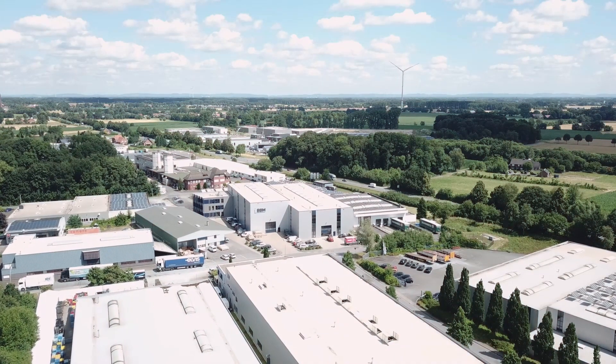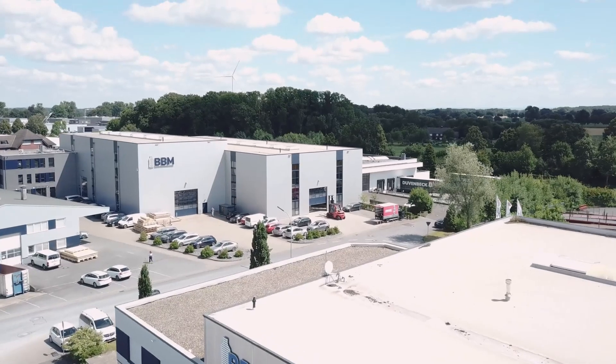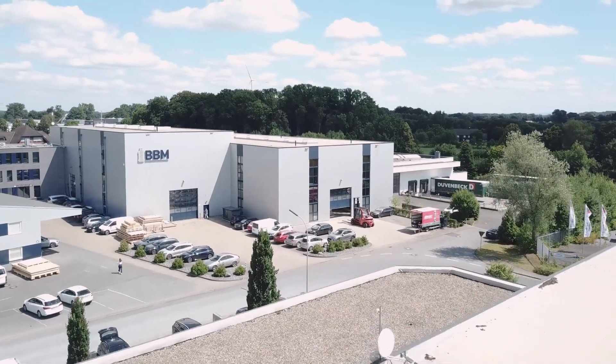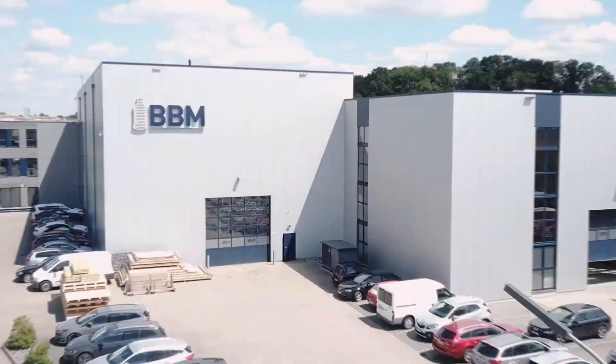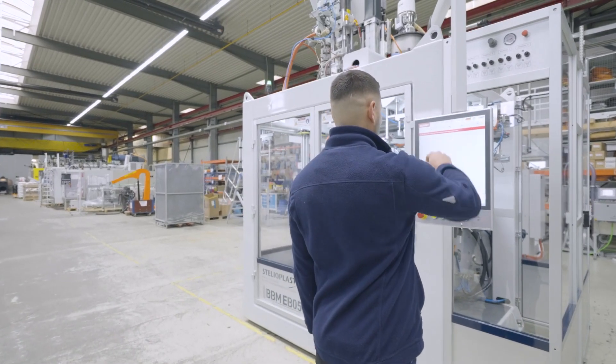BBM is a machinery manufacturer specializing in extrusion blow molding. There are 120 people here at the site in Langenberg, Germany, and we are constantly developing to the extent that we can now call ourselves the technology leader in certain areas.